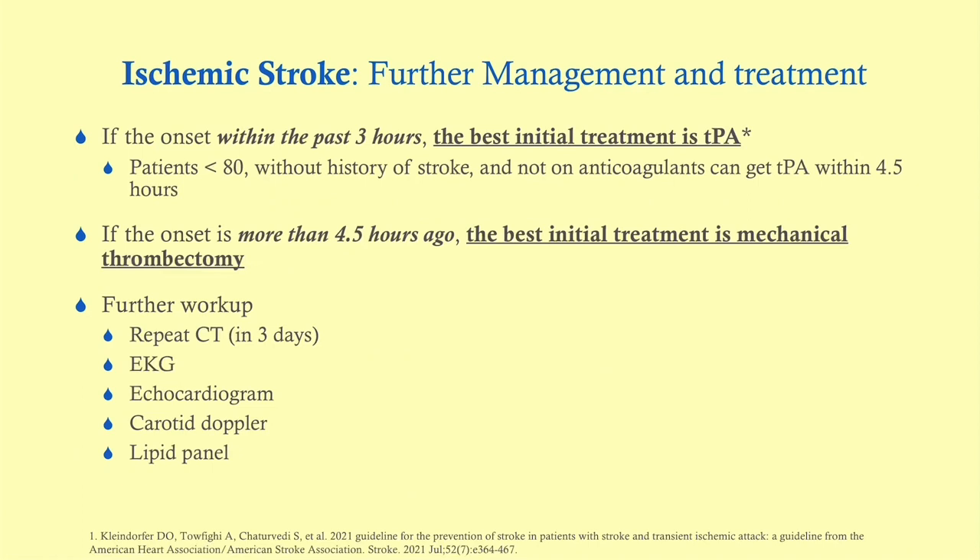If the onset of symptoms was within the last three hours, the best initial treatment is TPA. There are a number of contraindications to TPA, which we'll go over. If onset is more than four and a half hours ago, we do not give TPA — the best treatment is mechanical thrombectomy. If the patient is between three and four and a half hours, we consider TPA if they're under 80, have no previous stroke history, and are not on anticoagulants.